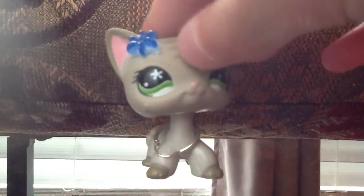Hello, welcome to another video. I'm going to show you some old LPS and some new LPS. Let's get started.